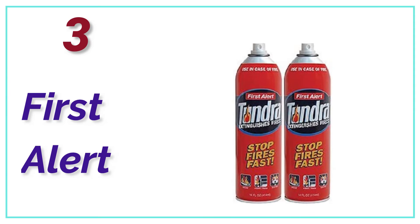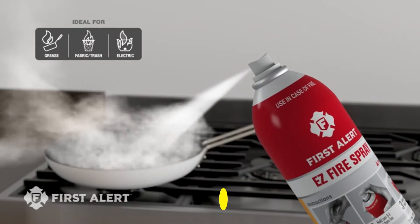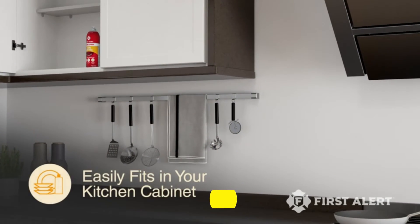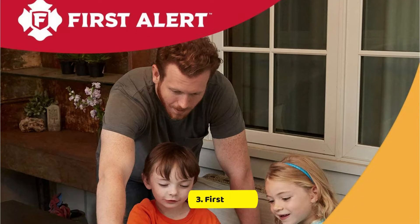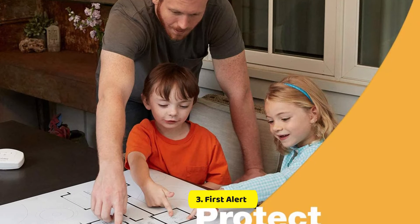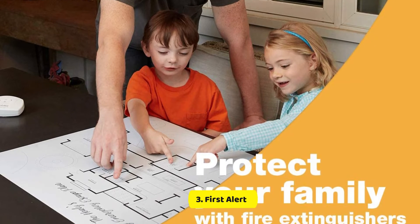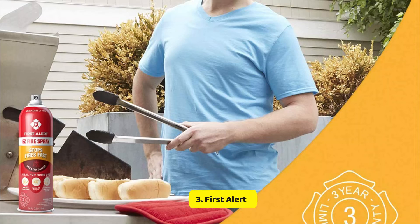At number 3, First Alert Tundra. Anyone looking for a simple-to-use aerosol fire extinguisher should look into the First Alert Tundra, reviewers suggest. Available on their own or as 2-packs, the 14-ounce Tundra extinguishers are similar to large bug spray bottles and weigh 22 ounces. Although they aren't the most attractive, they're effective in putting out small fires like electrical and grease fires. However, consumers should be aware that there's no pressure gauge, and aerosol extinguishers have been unable to perform well in expert tests. Numerous experts advise against them or suggest using them only alongside normal fire extinguishers, not as a replacement.